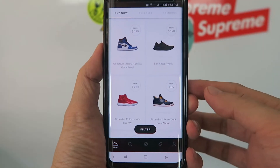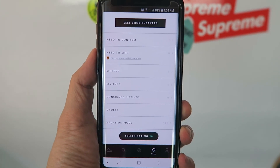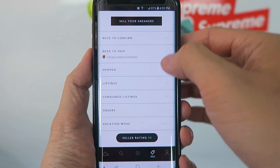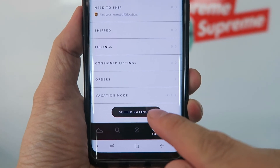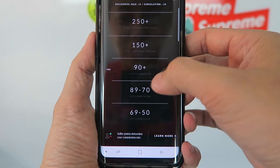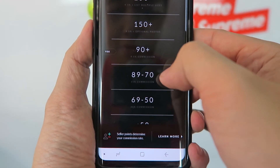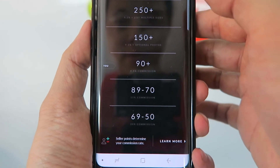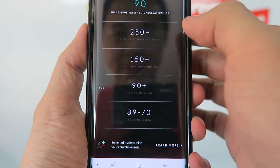Back on my approved account, I click the same sell tab and it looks completely different — it's ready for me to post sneakers to sell. There's two-factor verification, a view of shipped shoes, current listings, consigned listings, orders, and even a vacation mode. There's also a seller rating — the default is 90. Cancellations or late shipments drop your rating, and the worse your rating the higher the commission GOAT takes: dropping one point bumps commission from 9.5% to 15%; at 69 they take 20%; and at 50 your account gets suspended. Better ratings unlock optional photos and the ability to list multiple sizes.